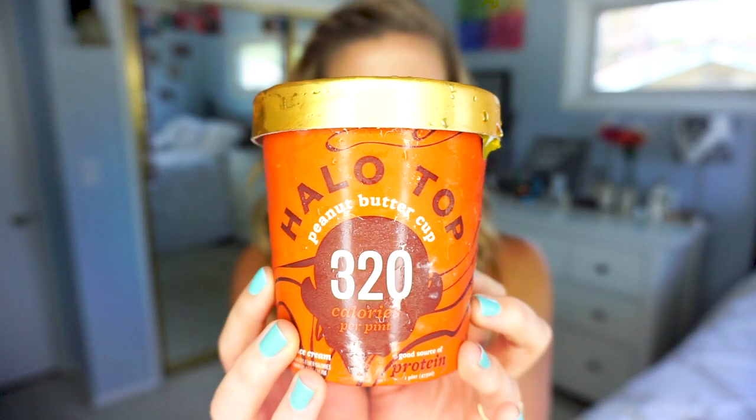The first one I'm trying is the Halo Top Peanut Butter Cup. It has 320 calories per pint — it's a lower calorie ice cream, containing 72% fewer calories than regular ice cream, and it's a good source of protein. The serving size is one half cup with four servings per container. Total calories per serving: 80, with 30 calories from fat.